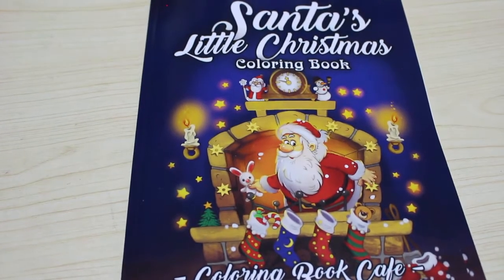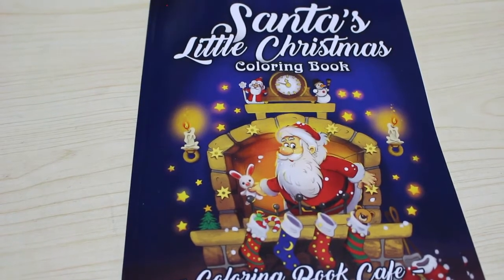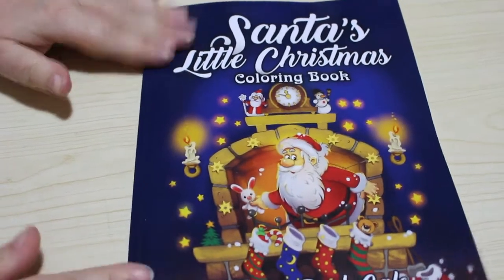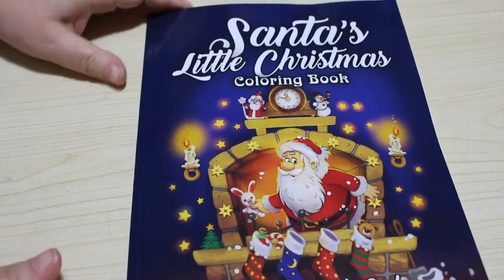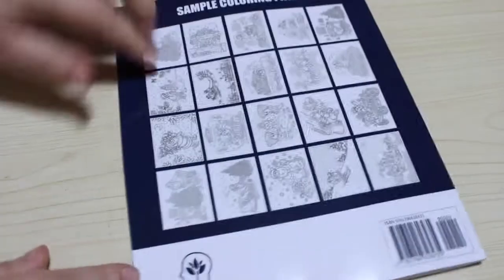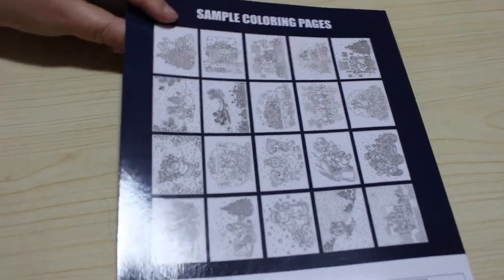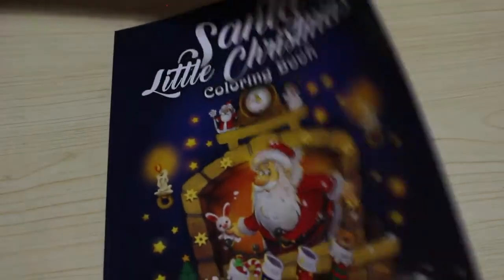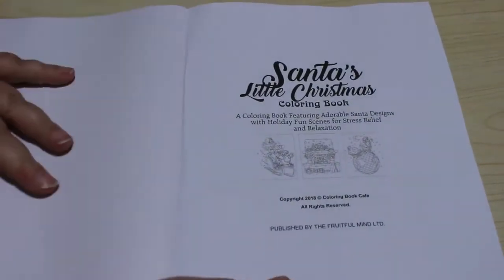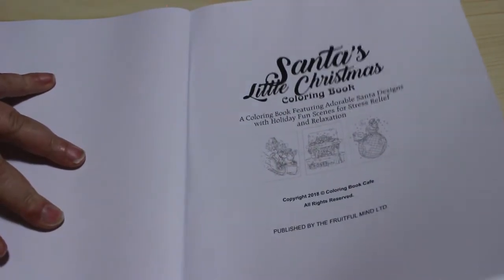Hi everyone, it's Andrea, welcome back to the channel. I've been asked to do a flip through of Santa's Little Christmas Coloring Book, which is by the Coloring Book Cafe. This is one of the first books I've got from this company — I've not bought them before, so I thought I'd give them a go. These are Christmas ones. That's the front, the back — you've got little thumbnails of some of the coloring pages. It features adorable Santa's holiday fun scenes for stress relief and relaxation.